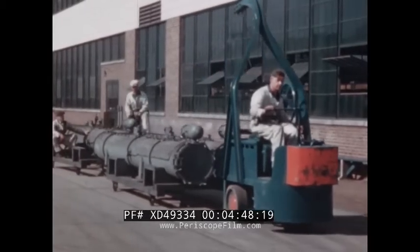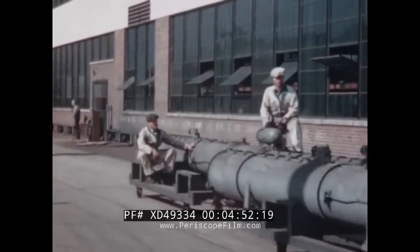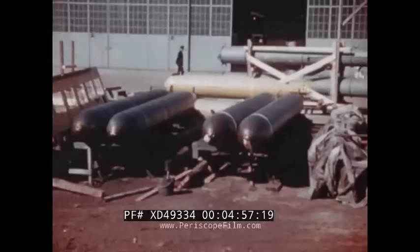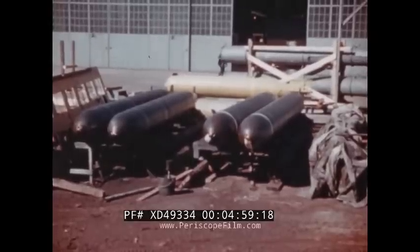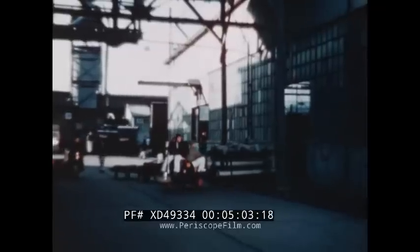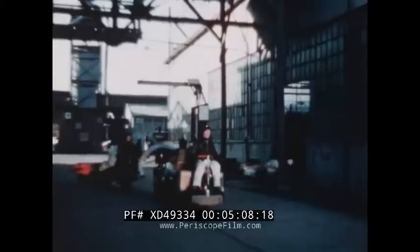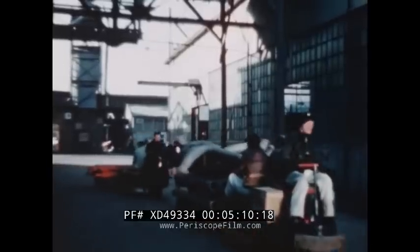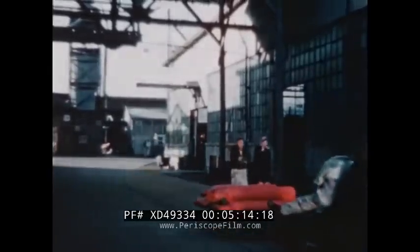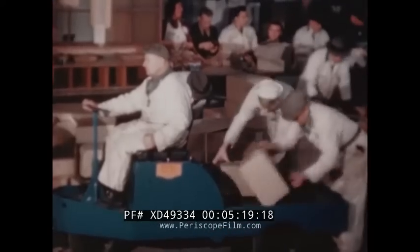A train of torpedo tubes is on its way to storage. There they pile up until installation on nearly completed boats. Dummy torpedoes are used for size and weight, for you have to know what every PT will do with a full load. But many of the hundreds of thousands of pieces that go into a single boat are moved on small hand trucks — fill them and roll them, there's more where they came from.